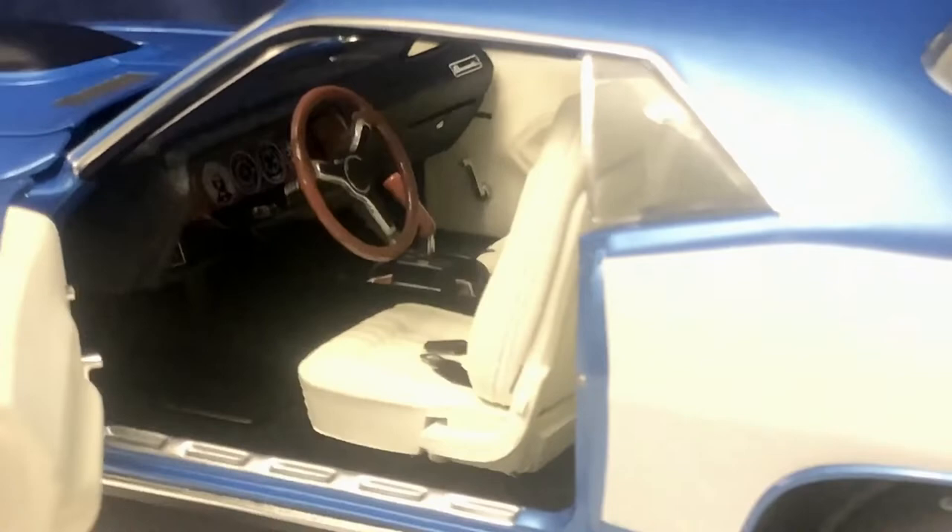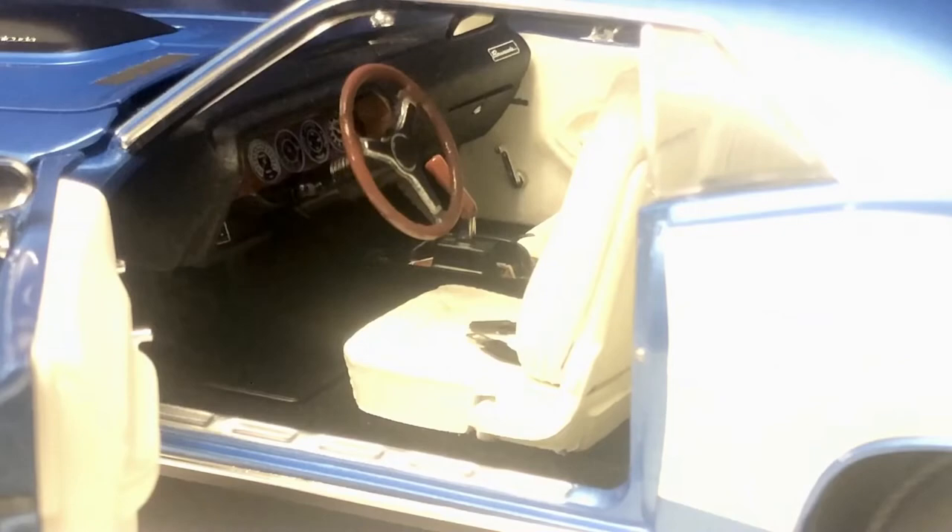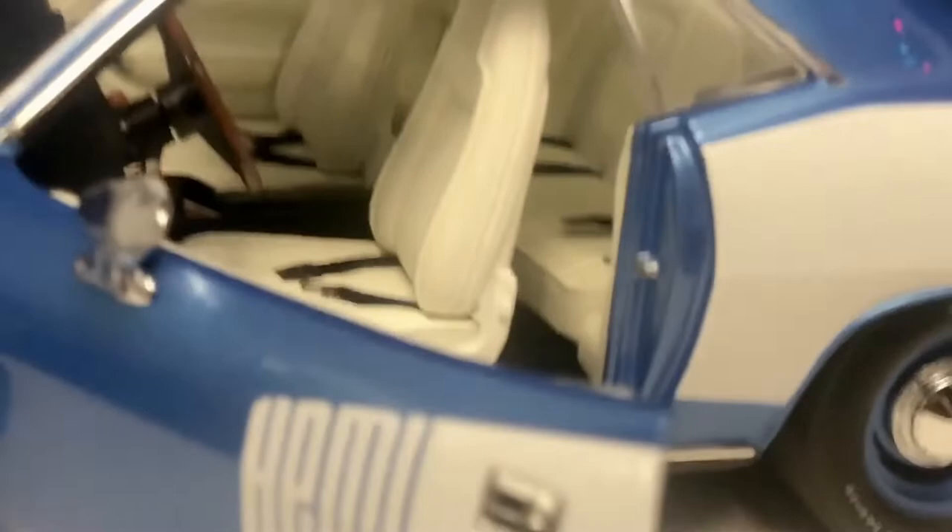We'll get a better look at that from the passenger side. You can see the gauge cluster looking nice with the wood grain trim — very 1970s. This model does have carpeting and a floor mat, which you can see down in the driver's footwell.